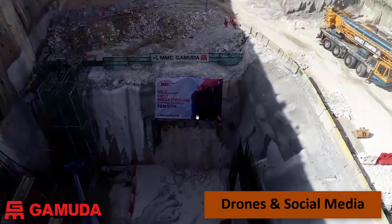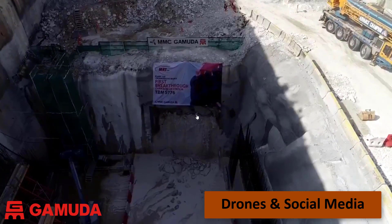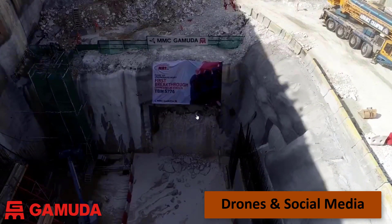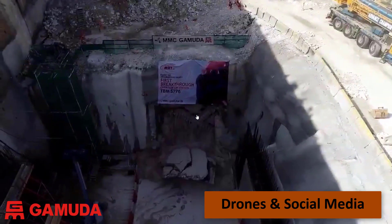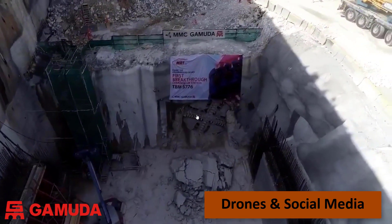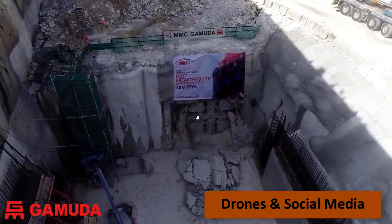Our drone surveyors recently demonstrated a fun and innovative way to use drones for construction. For the first TBM breakthrough, a major milestone for our project, the survey team used drones to safely give everyone a bird's eye view of the tunneling works. The video was streamed directly from the drones to our social media channel and hundreds of people watched the construction activity live online.